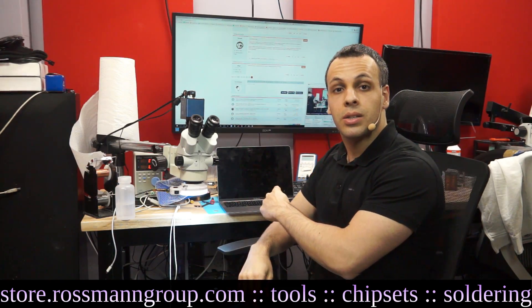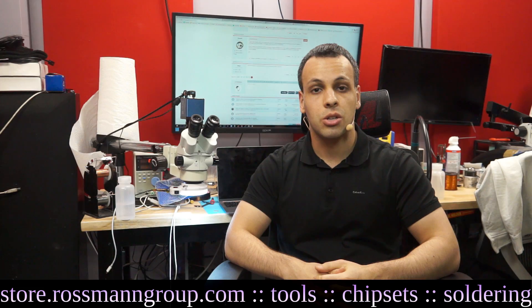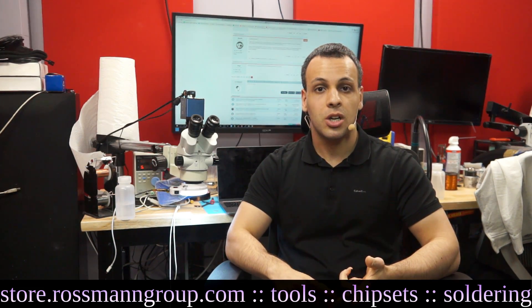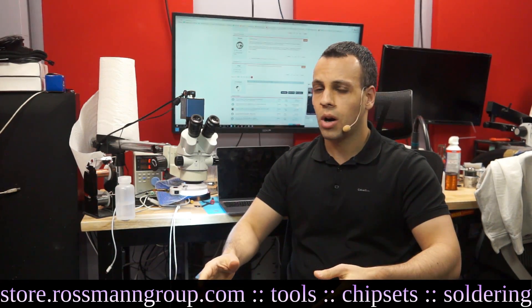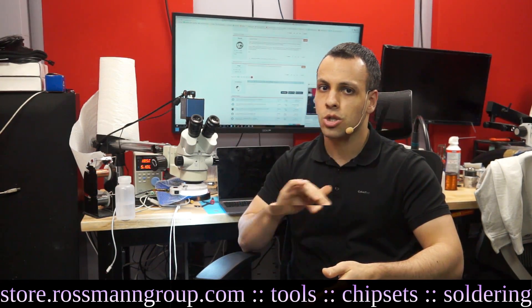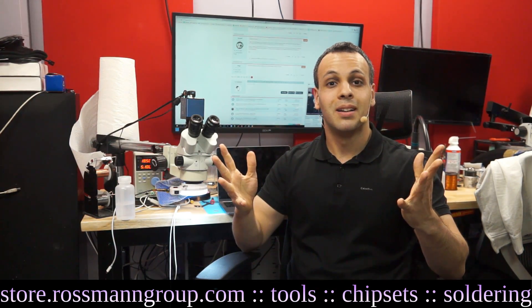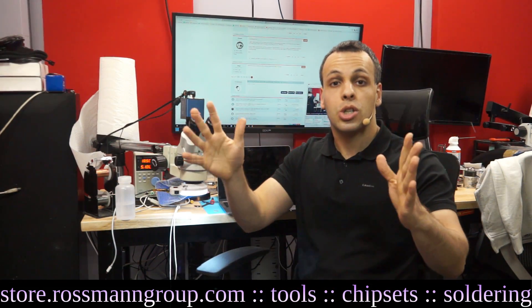So when we started opening these machines, imagine our surprise when almost every single one with a keyboard issue had no signs of liquid damage, no signs of physical damage, and no signs of user-inflicted harm. The machines were often in mint-perfect condition — not a scratch on them, beautiful-looking insides, no liquid sensors tripped, and keys just stopped working. Or they would type the R key and the R would show up multiple times.